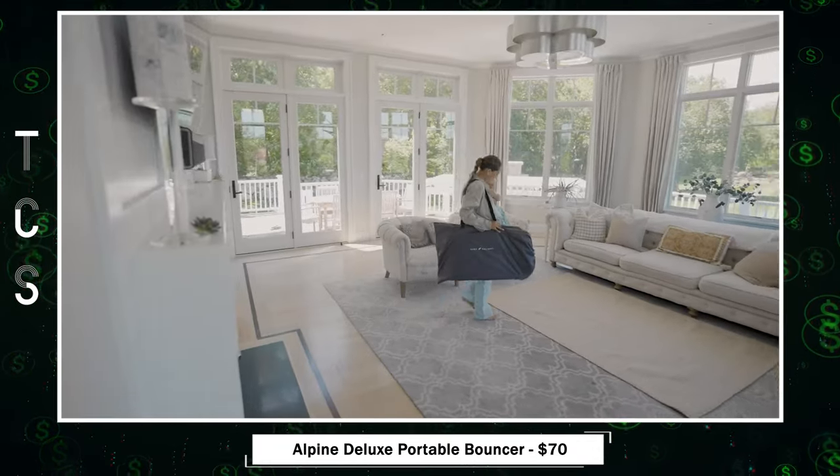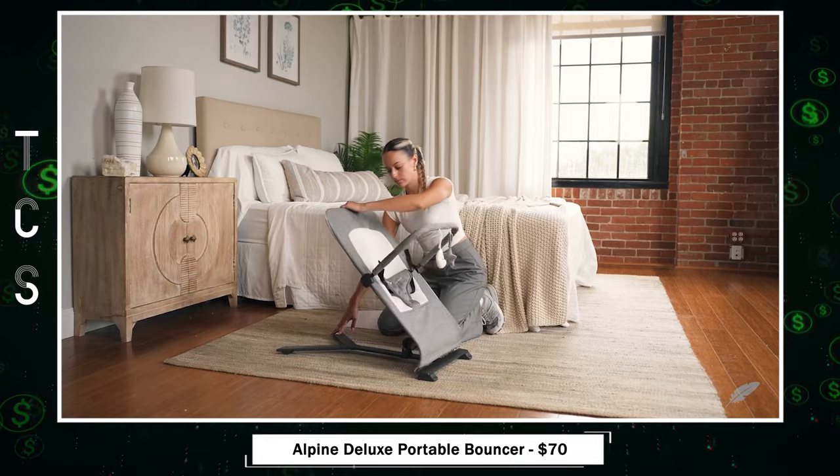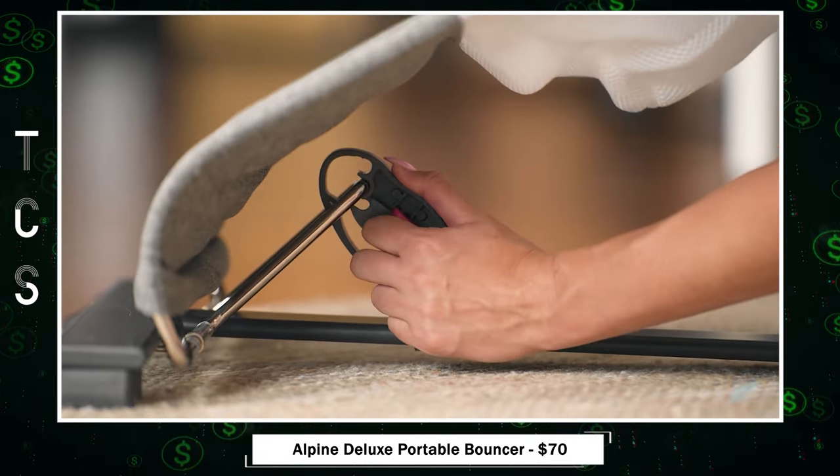Alpine Deluxe Portable Bouncer — where comfort, convenience, safety, and style converge. With three reclining positions, your baby can sit, play, or relax in ultimate comfort.